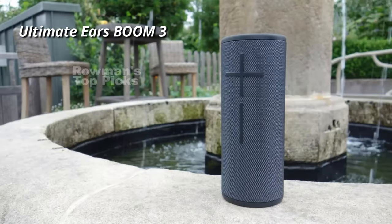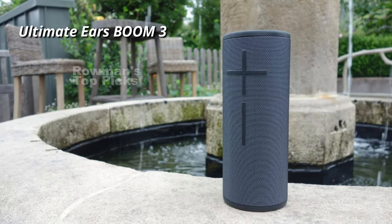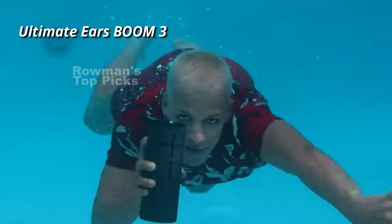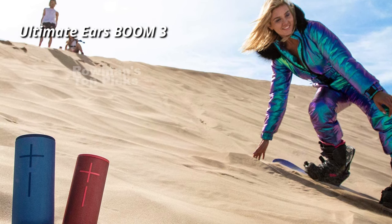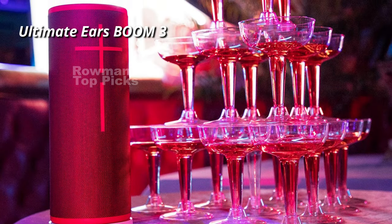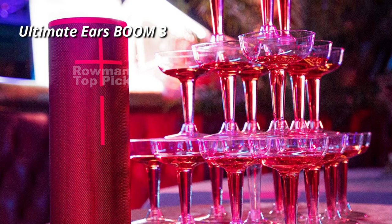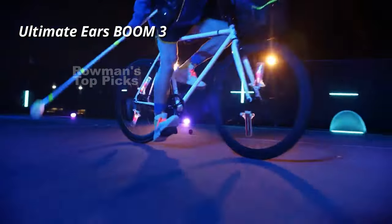You can also set up custom one-touch playlists for your favorite streaming services like Spotify, Apple Music, and more. The Boom 3 has a long battery life of 15 hours and can be charged wirelessly with a compatible dock. Overall, we think it's a great speaker for anyone who loves music and adventure. It's portable, rugged, waterproof, and loud. It's also stylish, customizable, and fun to use. It may not have the best sound quality or battery life on the market, but it's definitely one of the most versatile and reliable speakers out there.